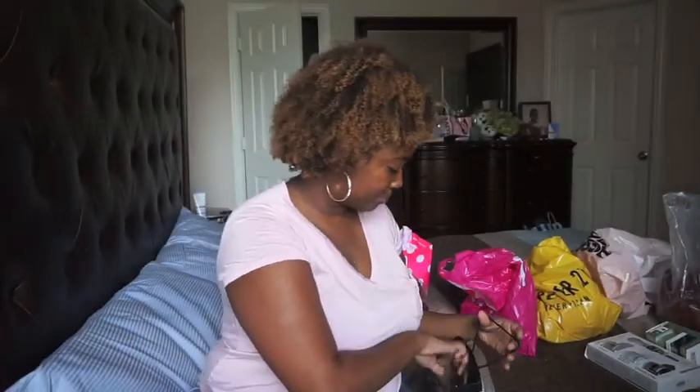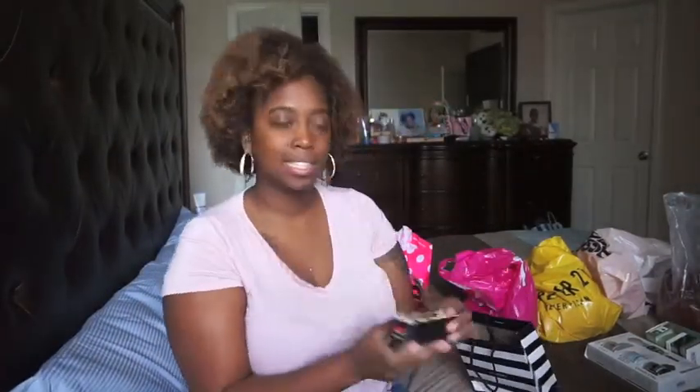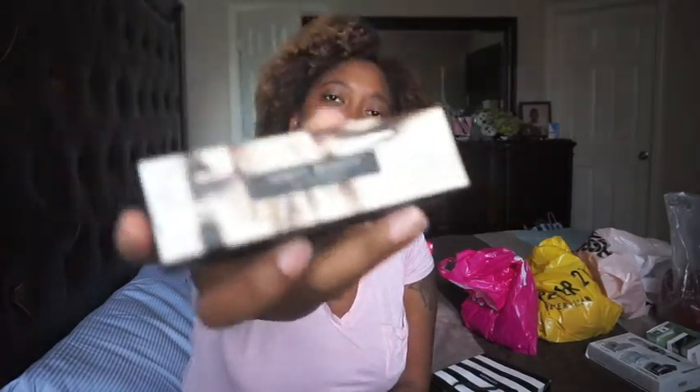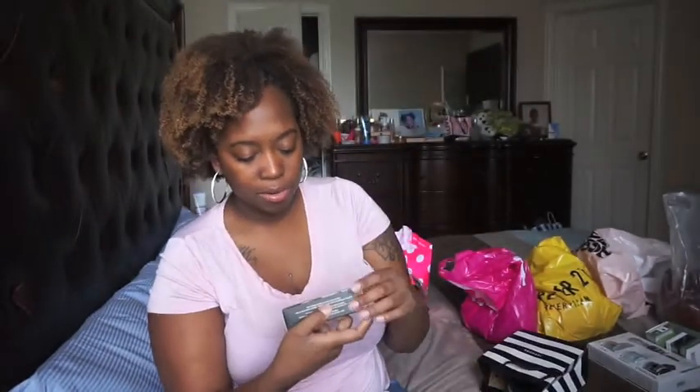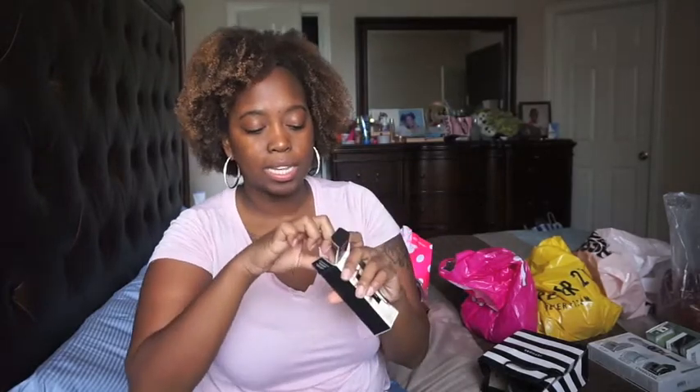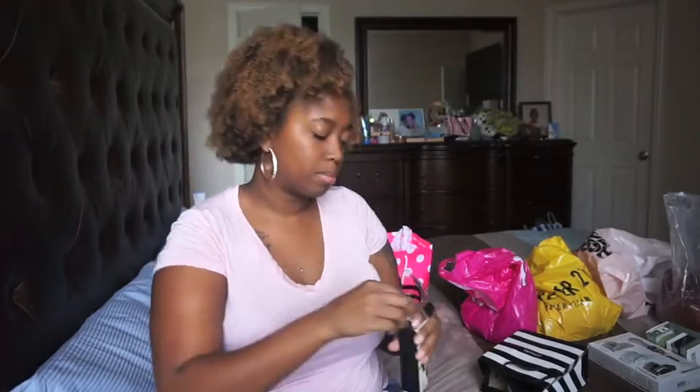I went to Sephora and got one thing — I've been trying to get my hands on this. It is the Fenty Beauty by Rihanna, the Stunna Lip Paint. I've been wanting this for quite some time.